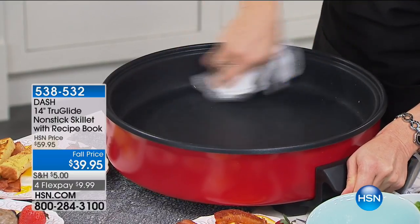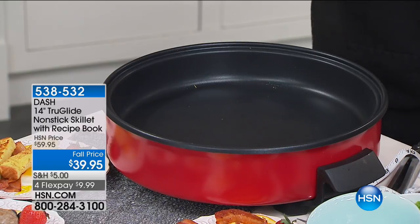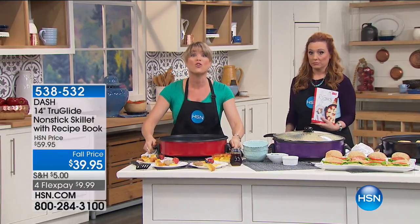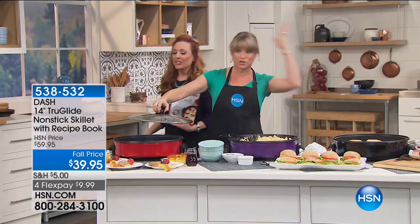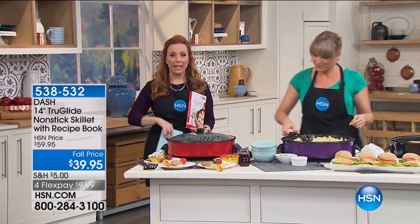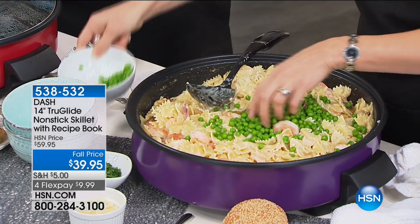Dash offers this skillet elsewhere — you might find it at a big box store — but it does not have the True Glide in it and it is not this price. $40 for a 16-inch skillet, also very lightweight. It was previously $60 and it flew off the shelves. This is the only planned show of the day — as far as we know, it's not gonna be on again.